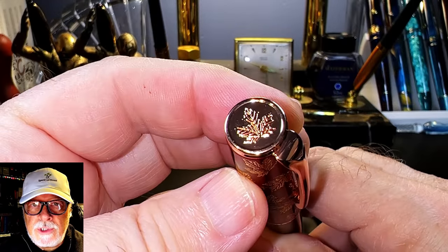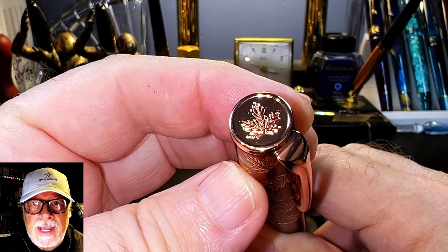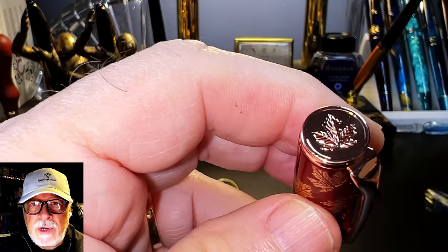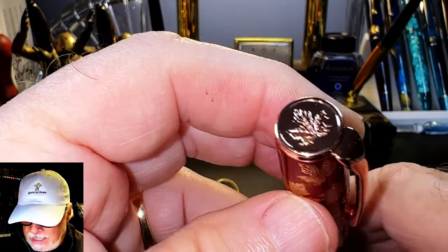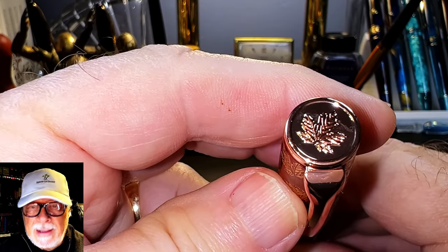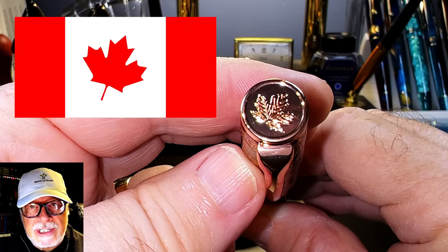From the top we see a flat rose gold colored metal finial with a maple leaf stamped into it. The N7's finial had its design under an acrylic dome, where this one is just flat metal. It's unfortunate that Hongdian chose not to align the maple leaf with the clip — this will make Canadians with OCD a little anxious.